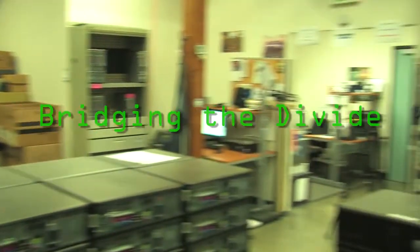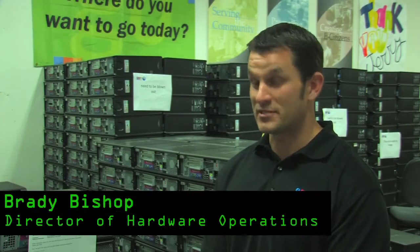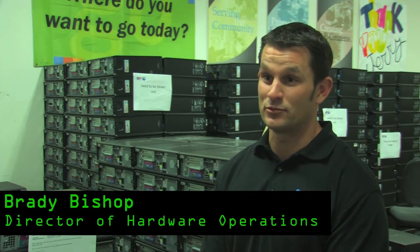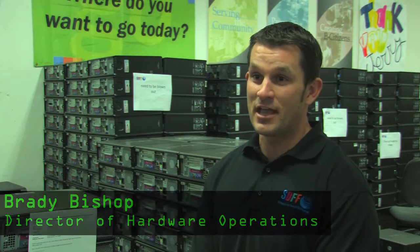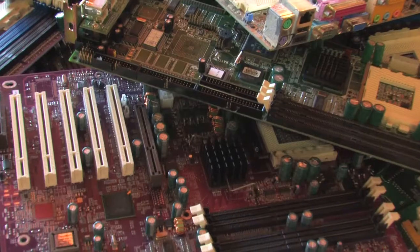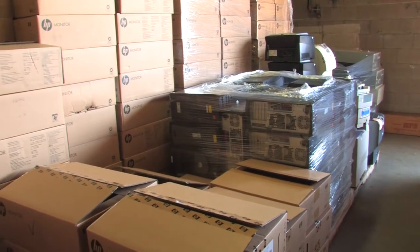All of the computers that are used in the county and are refreshed come to San Diego Futures Foundation specifically to go to nonprofit organizations and other qualified individuals — disabled veterans, elderly — basically trying to bridge that digital divide of individuals that just don't have access to the equipment that we're trying to provide.